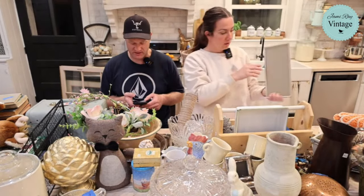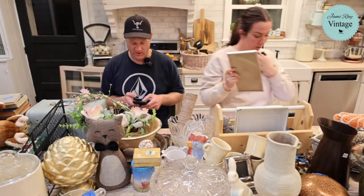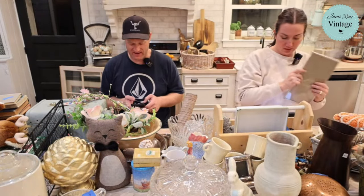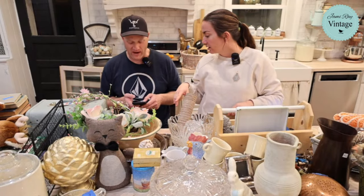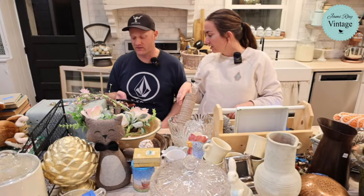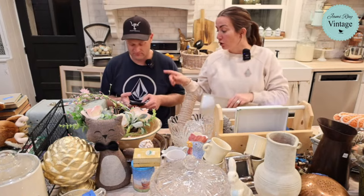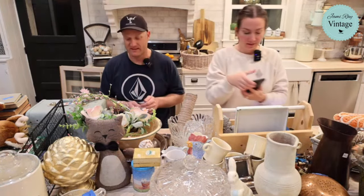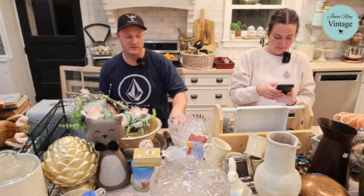It might have already sold on the website — it's showing zero quantity. Either way, we're going to look up the next thing. This is a little candy dish — it's crystal. We found a bunch of crystal just sitting out, but this one was back behind the collectibles glass and it was only two dollars. We're selling it for $18.95.